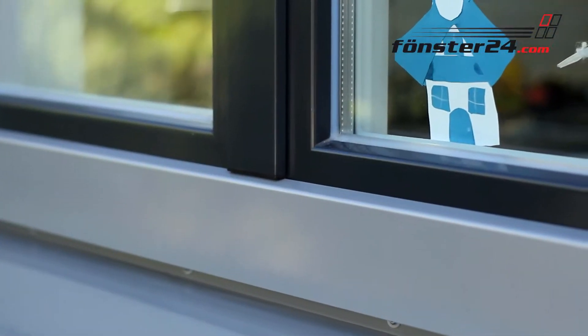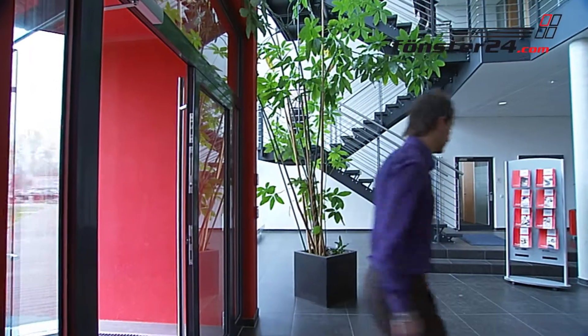PVC-U windows with an outside aluminium shell offer an almost unlimited colour variety and an outstanding heat insulation rating.